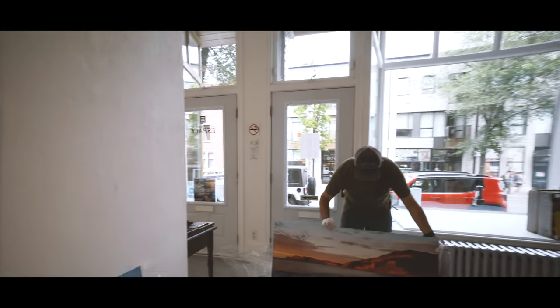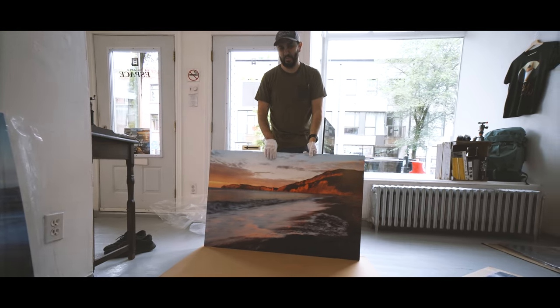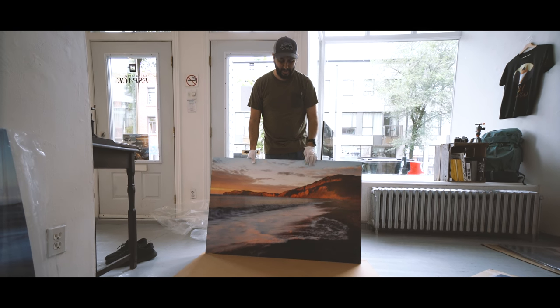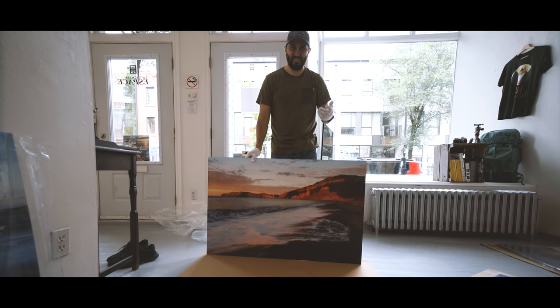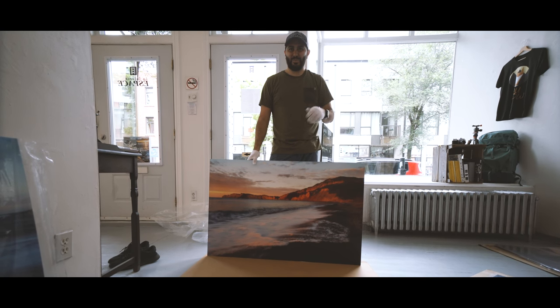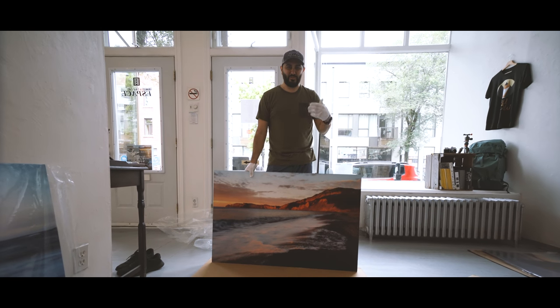This photo is from Gaspé in Quebec — it's about 10 hours from here. I went there camping for three days and drove about 2,000 kilometers going back and forth. I got up the first morning and got that picture, but the other two days it was raining and I couldn't get any more shots, so I just drove back.